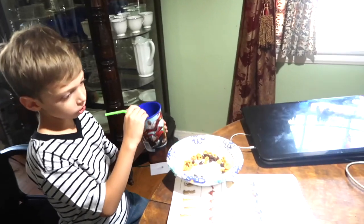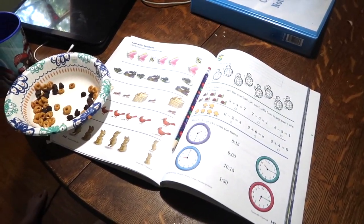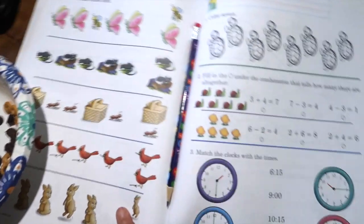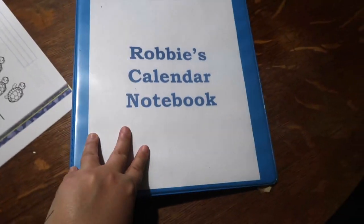We are enjoying our snack and we are starting math. We're going to do geography in a little bit. So we are working on some math — we just finished our calendar notebook. And I am loving this calendar notebook, you guys.